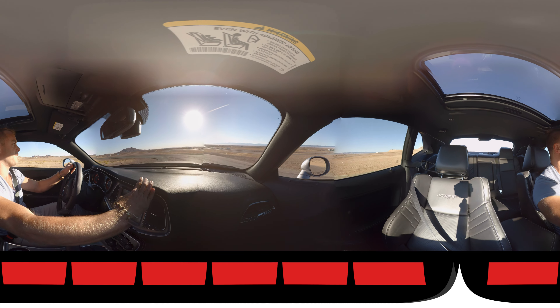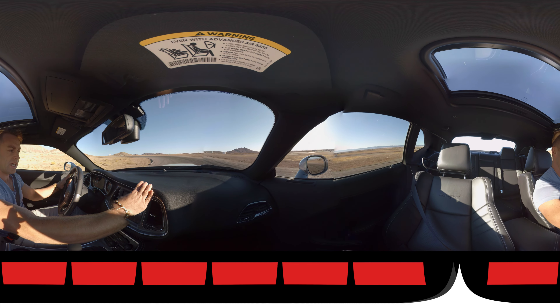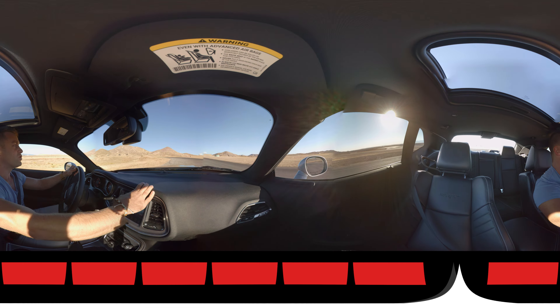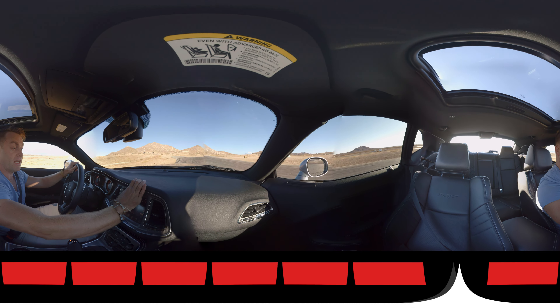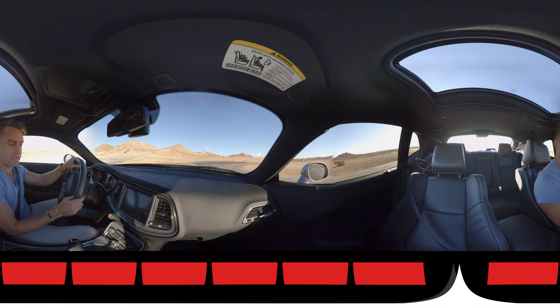In custom mode you can change every parameter that you like. Sport just stiffens things up a little bit — gear changes become quicker, suspension stiffens up, traction allows a little bit more wheel spin. And then track mode is where things get super exciting.